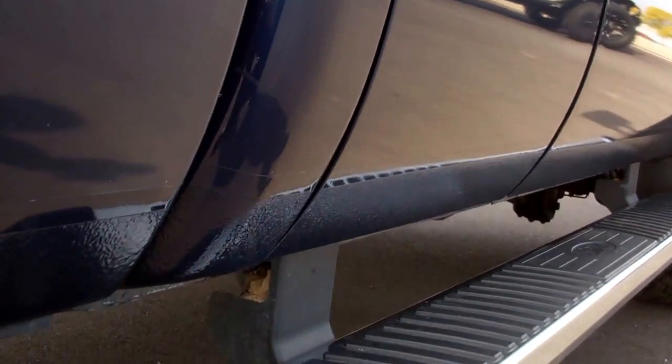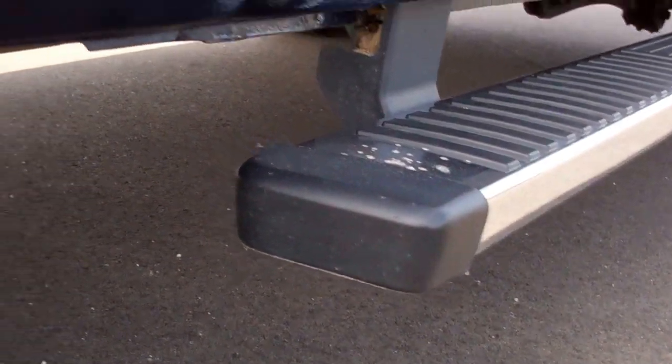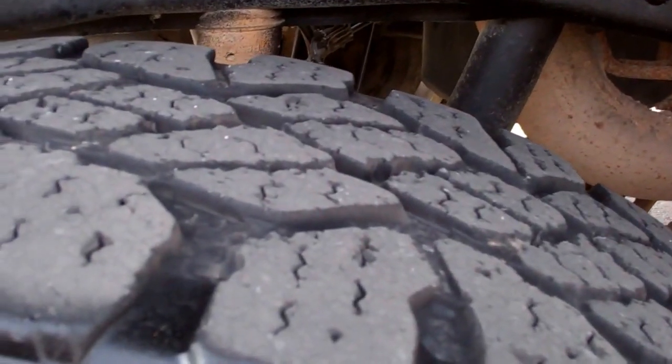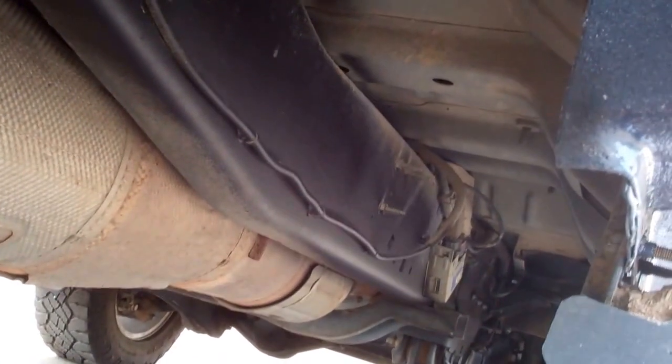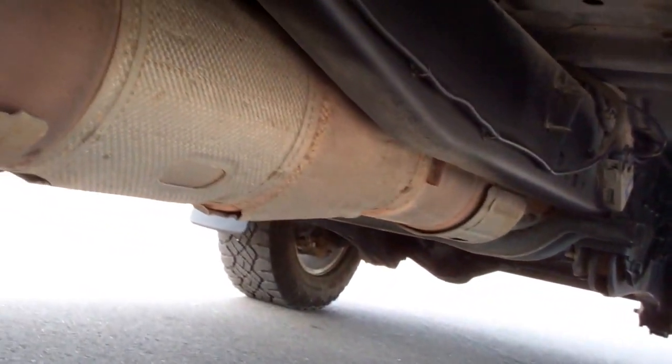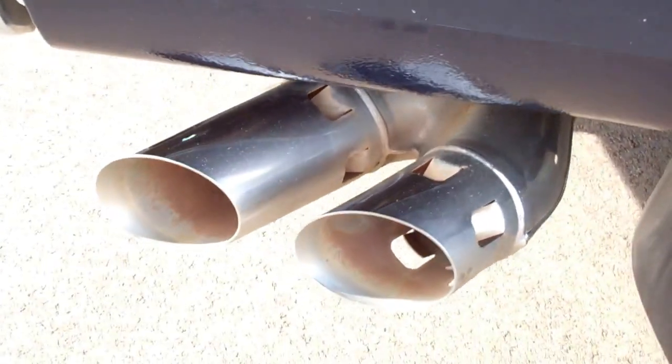Down this side I don't see any dents or dings. It has factory step bars. The back tires have about as much tread as the front tires. You can see the frame and underbody on this truck — pretty clean all the way underneath. Looks like the factory exhaust is all there, and it has the chrome-tipped exhaust.